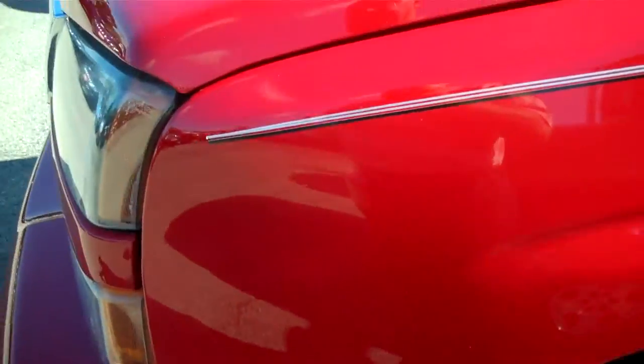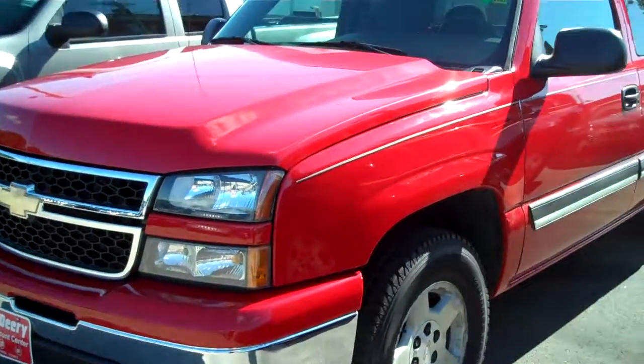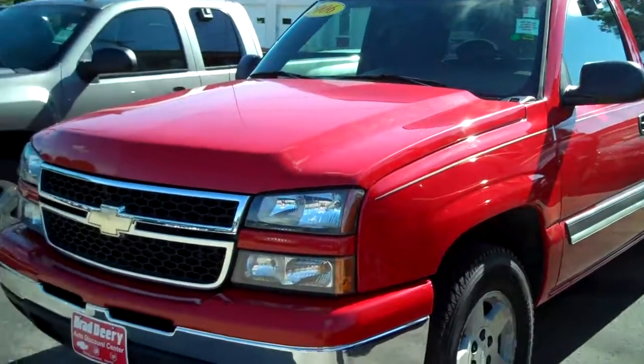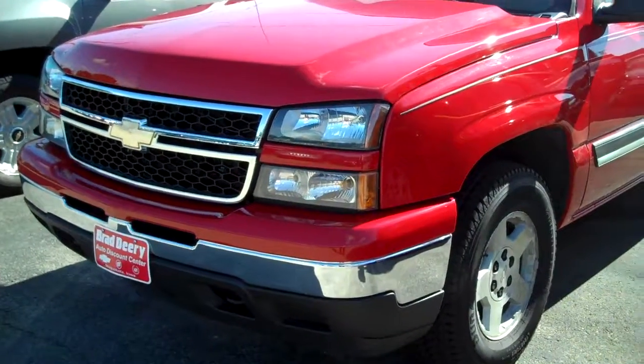Overall, the truck is in excellent condition. There you go — 2006 Chevy Silverado.